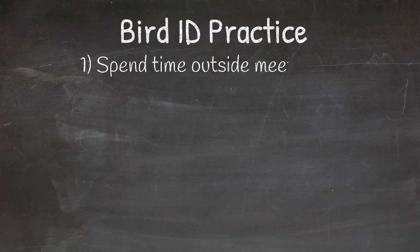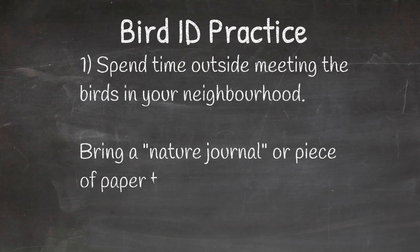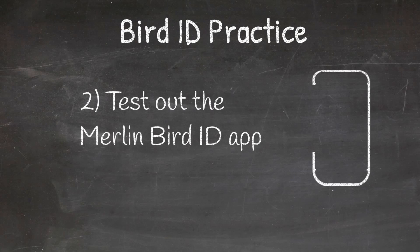So that is all the time we have for birds today. I want to challenge you over this next week to notice what birds are around your yard at home. While you're spending time outside meeting the birds in your neighborhood, you can even bring a nature journal or a piece of paper to write or draw your bird observations. After that you can test out the Merlin Bird ID app to help you confirm the bird species that you observed.